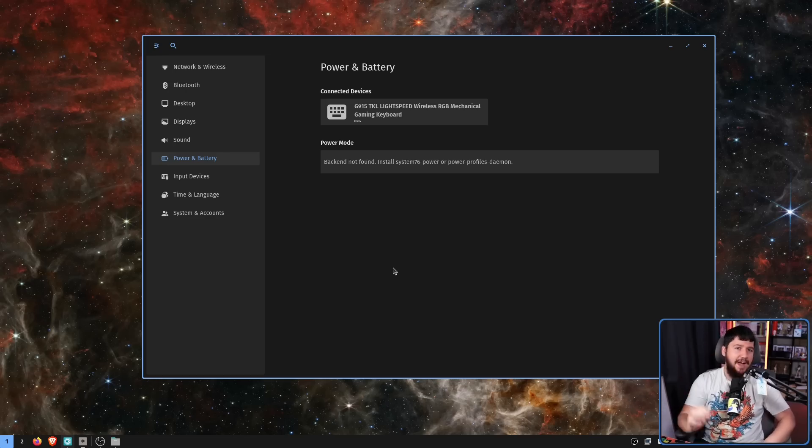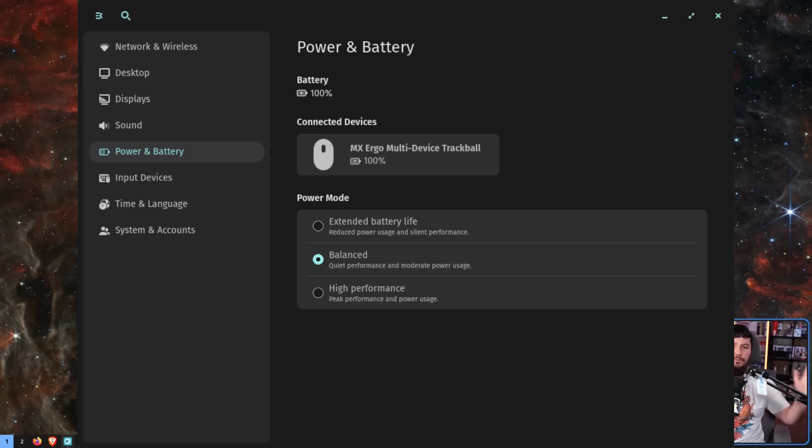Another new thing is the power and battery settings. I'm not a laptop user — this is a desktop system and my keyboard is wired. But if you have a laptop, Bluetooth devices, or other wireless devices, all of that power information is going to be listed here, including current battery levels, and there will be the option of pre-configured power modes.